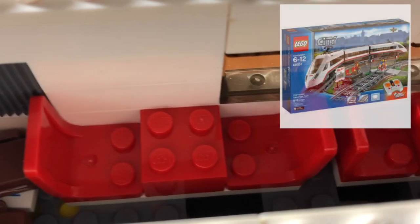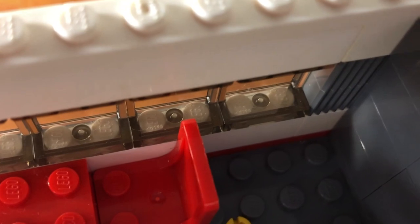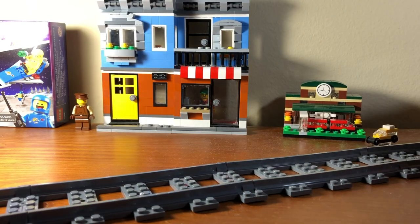I based the passenger car's look after the white high-speed train from LEGO. Although not used today, combination cars are still really important.